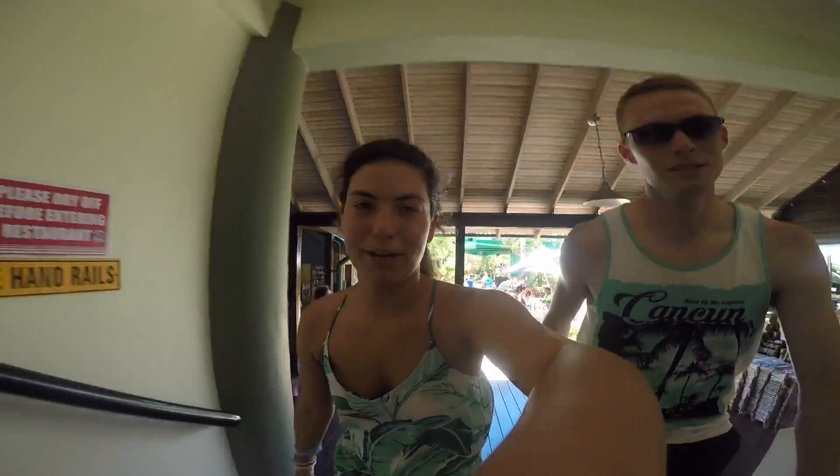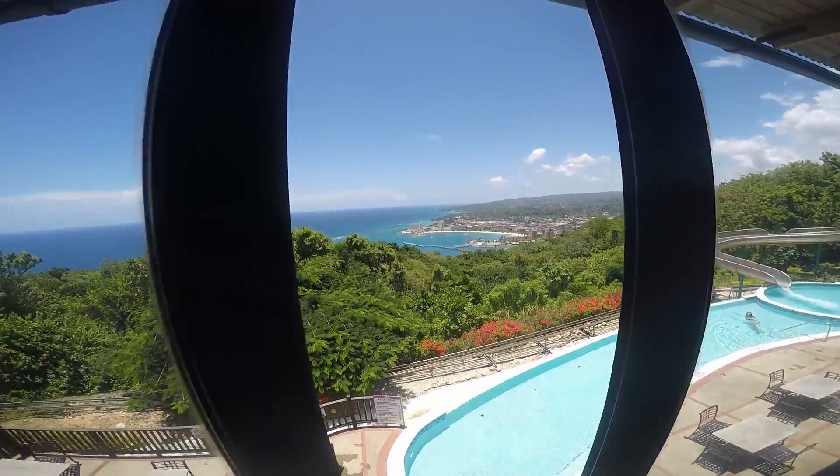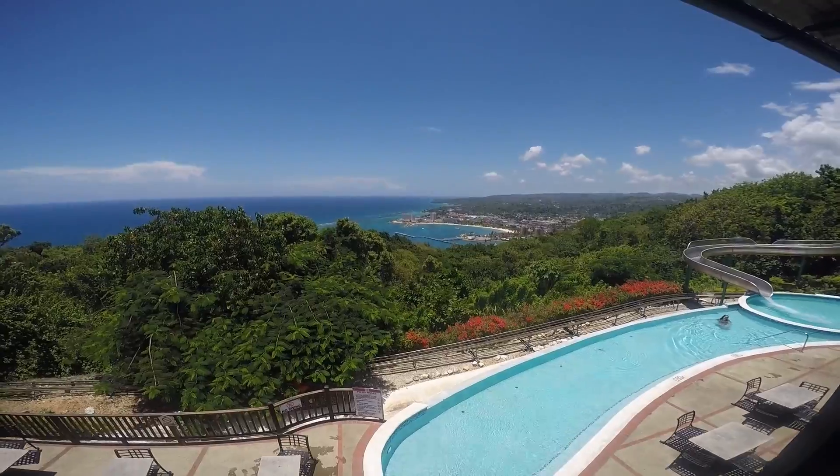We had a blast. We're doing the bobsled, so now we're going to go get our lunch. We just got done doing the bobsledding and it was fantastic. Samantha didn't hold the brakes at all.